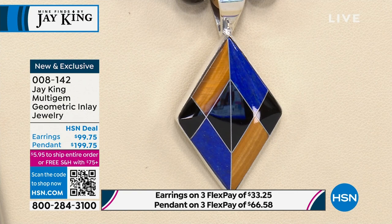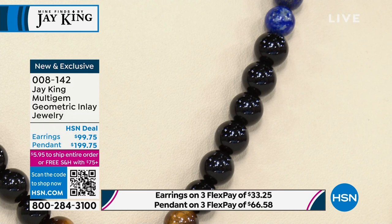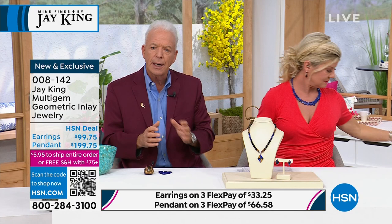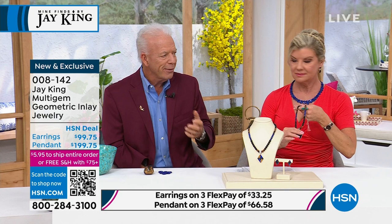We had gotten away from this. At one time, I bet a third of the designs we did in any given year were inlay designs — either we were using cornrow, or developing some type of multicolored inlay pattern. And then we kind of got out of that and really didn't do it for years and years. Then we started to get a lot of people asking, are you ever going to do inlay again?